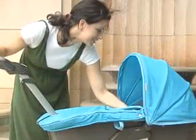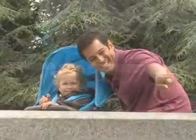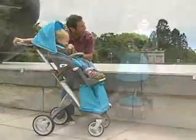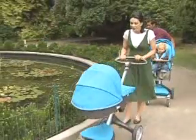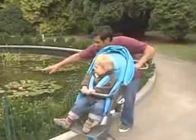The Xplory can be used for children from birth up to 45 pounds. So whether your child is an infant or a toddler, the Xplory's higher positioning provides more opportunities for parent-child bonding, as both of you are physically closer and able to make eye contact.